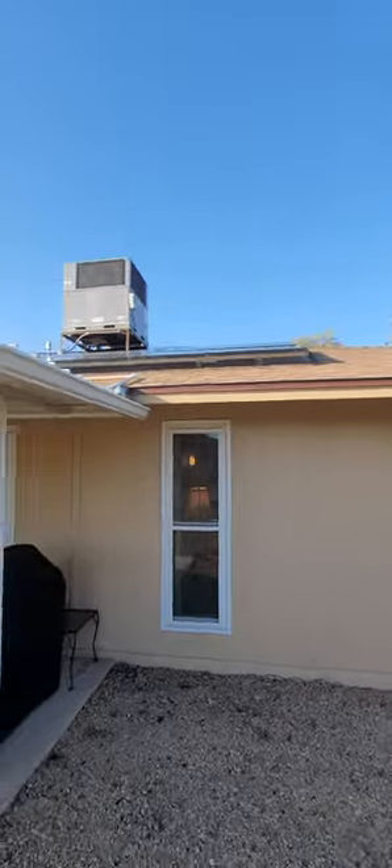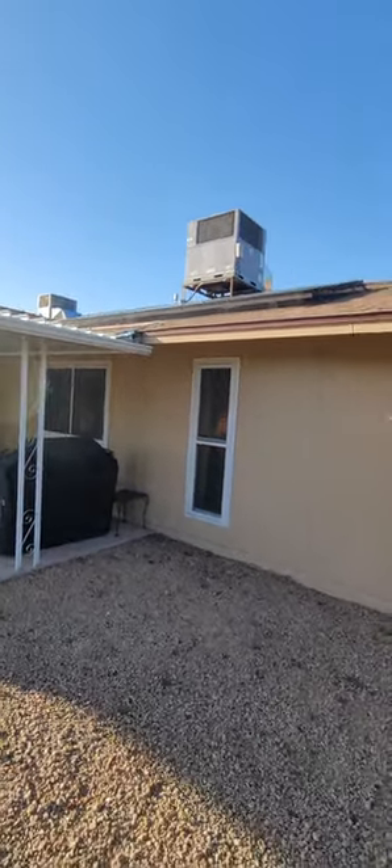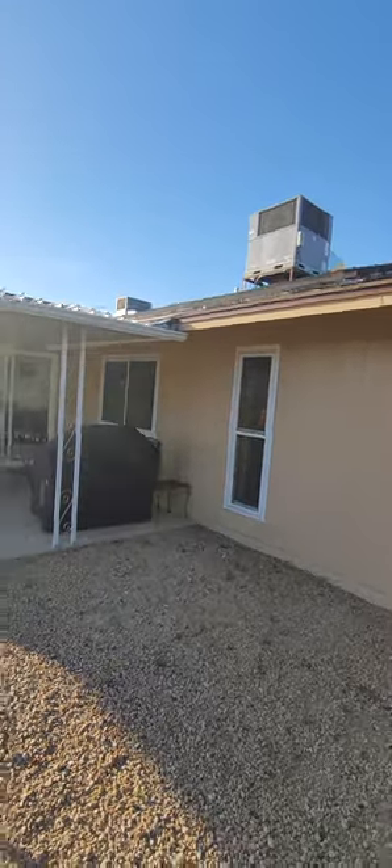Another covered patio and a brand new roof up there. And new owned — let me say owned — solar. 38 solar panels. Two air conditioners. Everything is new. They're all newer.